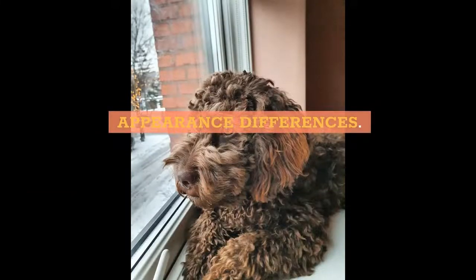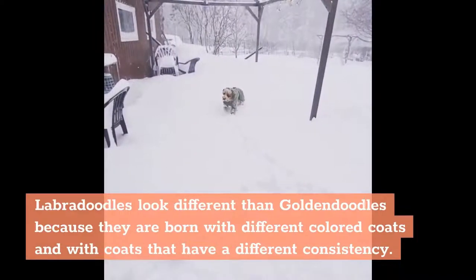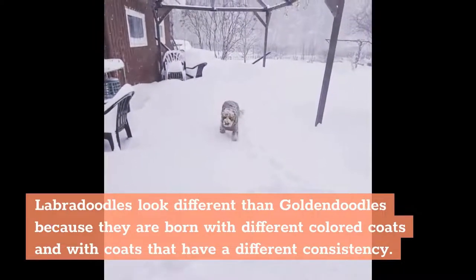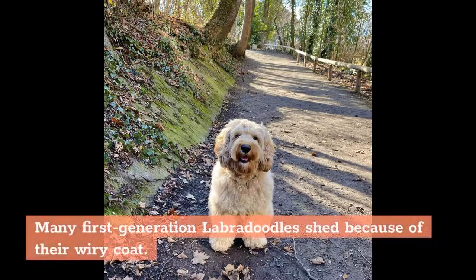Appearance Differences: Labradoodles look different than Golden Doodles because they are born with different colored coats and with coats that have a different consistency. A Labradoodle will typically have shorter, wirier fur that comes in a larger variety of colors such as black, chocolate, red, cream, white, yellow, and parti-colored coat. Many first-generation Labradoodles shed because of their wiry coat.